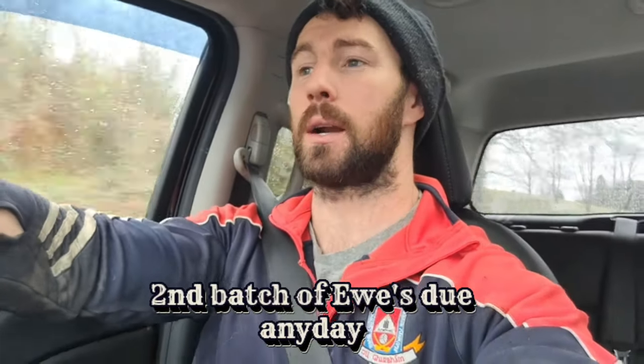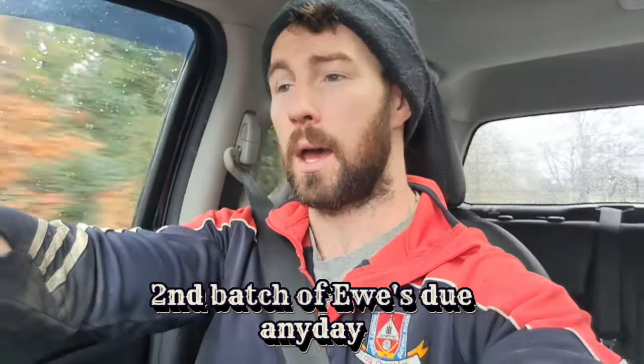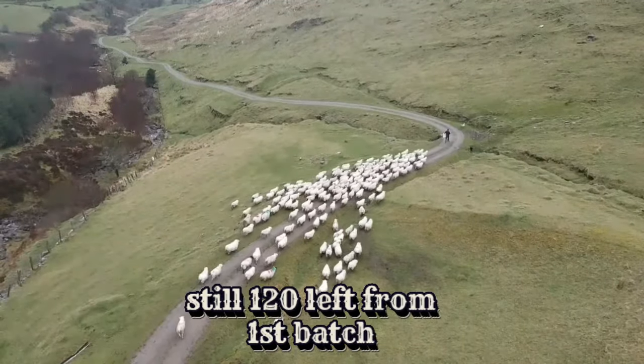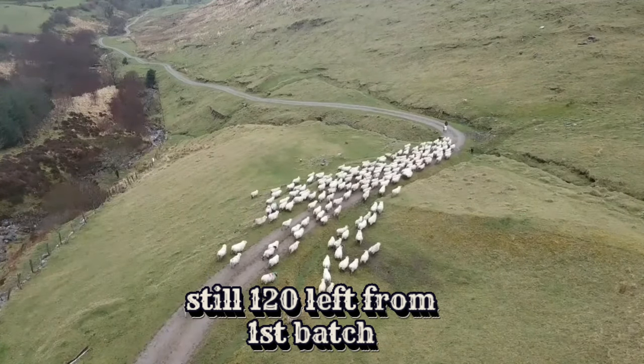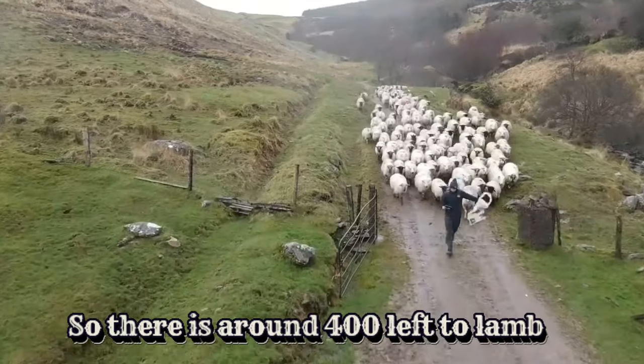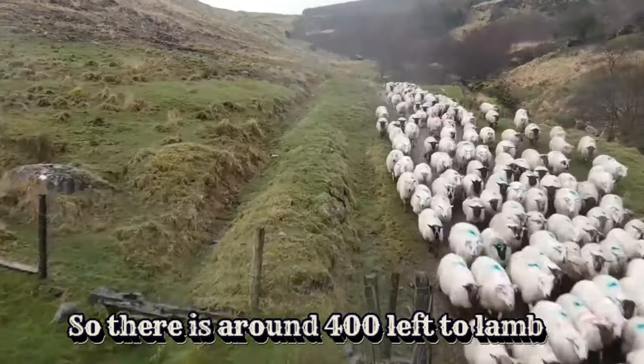The second batch are due to start lambing from tomorrow and we're going to go up the mountain and gather them. There's still another 120 to lamb at least from our first batch — that's the Suffolk crosses and bits of Cheviot crosses. Once they cross over the two batches it can get busy, but I don't think it'll be as busy as it was, so we should have plenty of room hopefully.